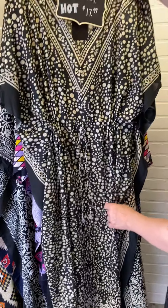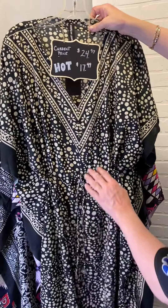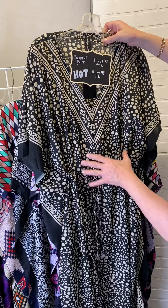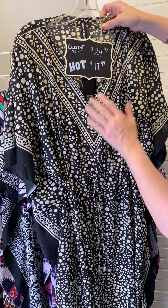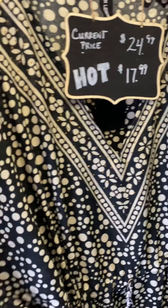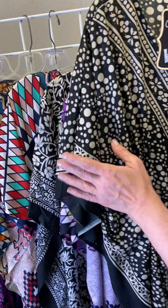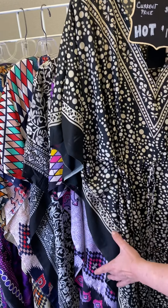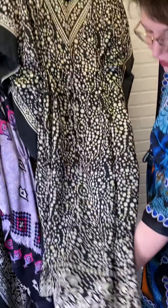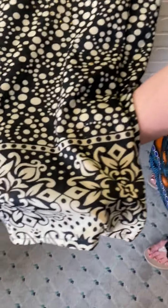So here's the first print — a beautiful black and white print with a fun little scattered polka dot design. We've got a nice V-neck here. All of the styles are V-neck, and they all have this wonderful kind of ruffle sleeve that really gives it that cascading ruffle look. It really elongates the body. And this one also has a nice little fun floral print at the bottom.